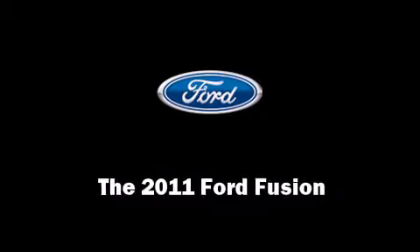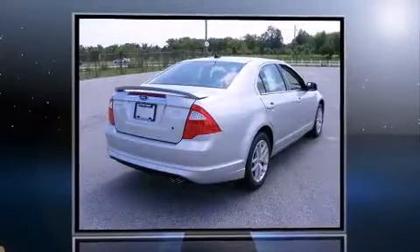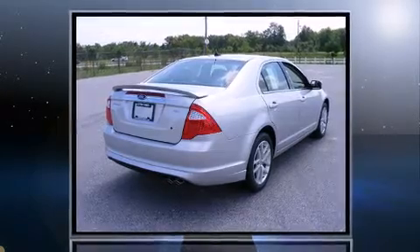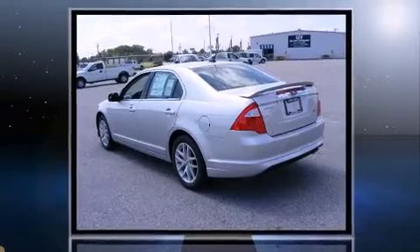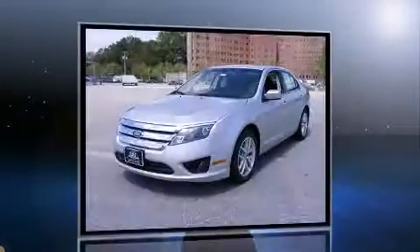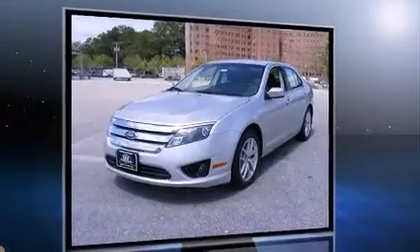Climb inside the 2011 Ford Fusion. This four-door, five-passenger sedan is waiting for you to take home. It features a front-wheel drive platform, an automatic transmission, and a 2.5-liter four-cylinder engine.